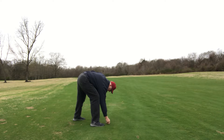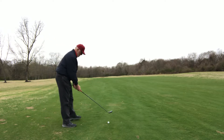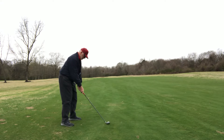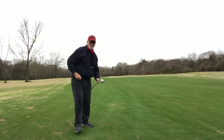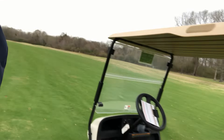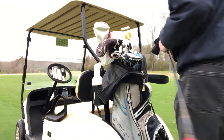Picking clean today, folks. It's still a little muddy. I caught that one a little fat. I felt my center moving on me on my backswing. I should have stopped, but I didn't — so that's how I ended up with a fat one.